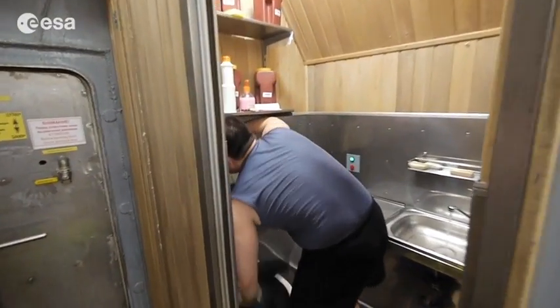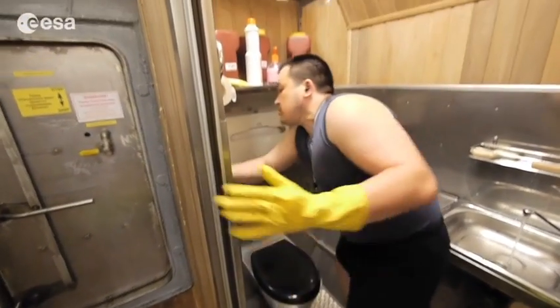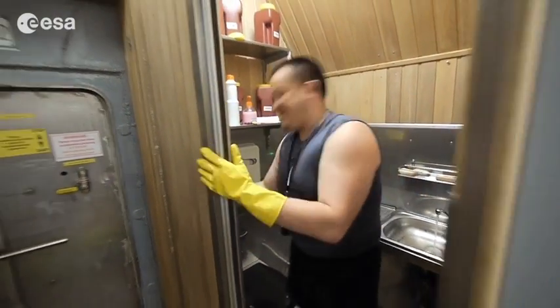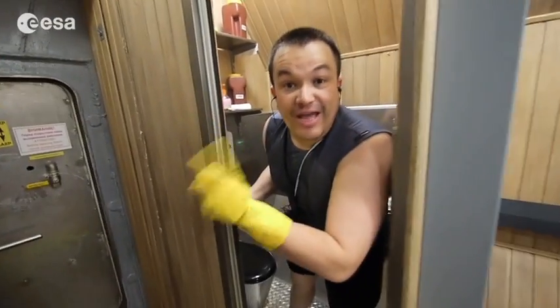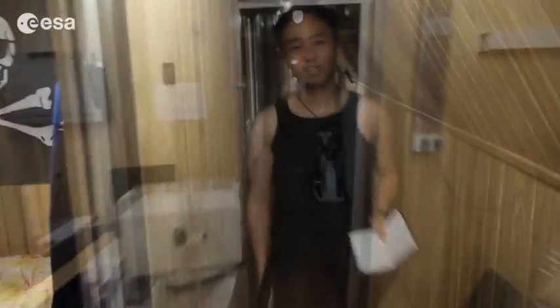Sukrov is now taking care of the bathroom. He's listening to music. Cleanliness is a sign of health. Look how clean the place is now.